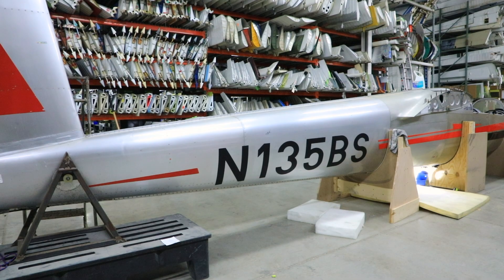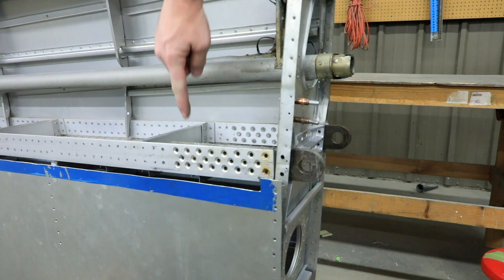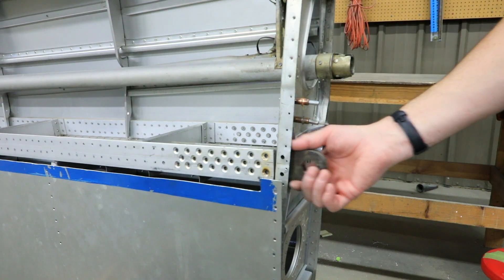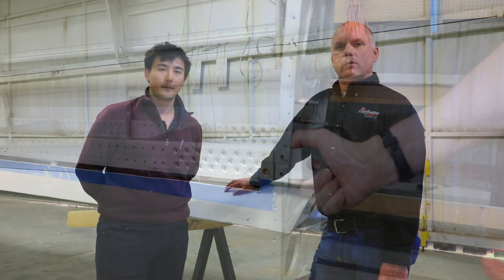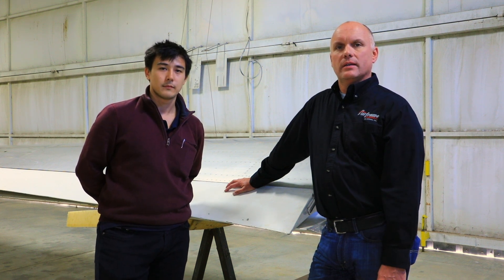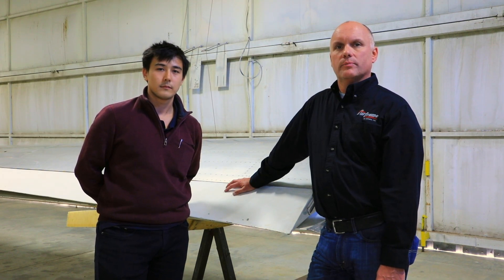Hi, Roy Williams with Airframe Components, and today's episode is about the Blanik L-13 aircraft. Blanik has come up with a fix for this problem and are currently modifying the Blanik L-13 aircraft at the factory in Prague, Czech Republic. We were approached by Blanik aircraft owners here in the United States inquiring if we would be interested in being a United States-based facility for providing modification to the L-13 aircraft.